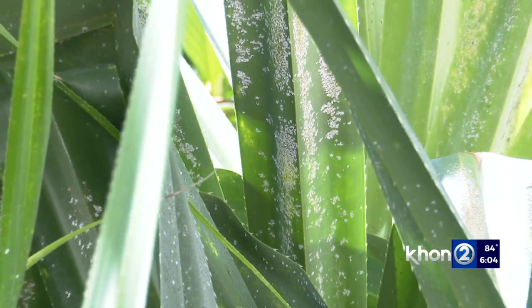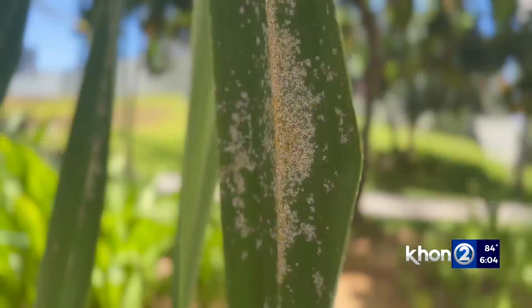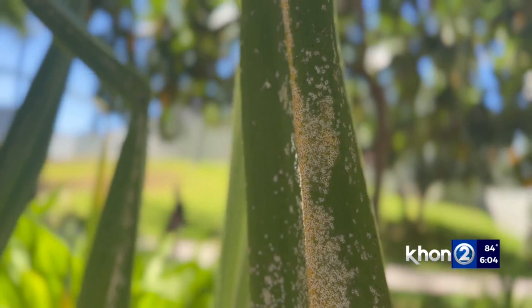UH Manoa's Dr. Mark Wright explains their impact. They just live in place on a leaf, they put their mouth parts into the leaf, they suck fluids out. Their mouth parts are inserted into the plant — it's like a little straw, like a hypodermic syringe.